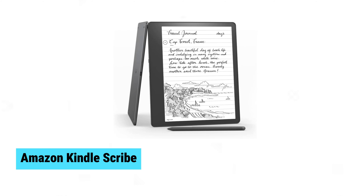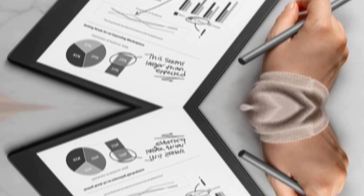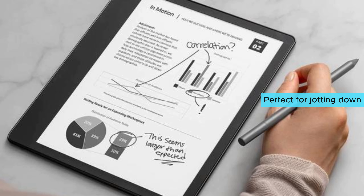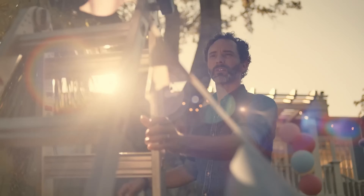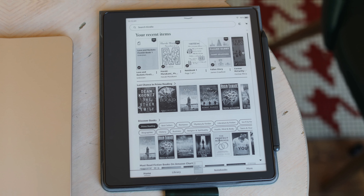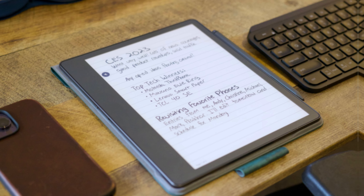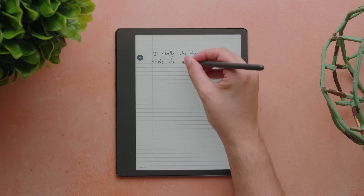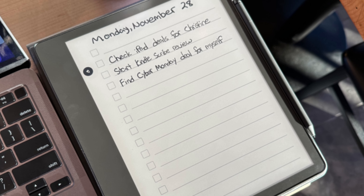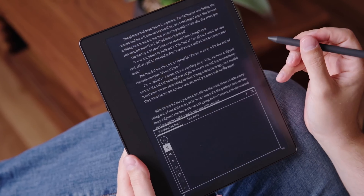Amazon Kindle Scribe. The Amazon Kindle Scribe revolutionizes e-reading with its integrated digital notebook and pen, perfect for jotting down thoughts while you read. This 10.2-inch device boasts a 300 ppi glare-free front-lit display, mimicking the feel of paper. Seamlessly convert handwritten notes to text and share through the Kindle app. Annotate PDFs, create sticky notes in Word, or write directly in Kindle titles. Its impressive battery life offers months of reading and weeks of writing per charge.